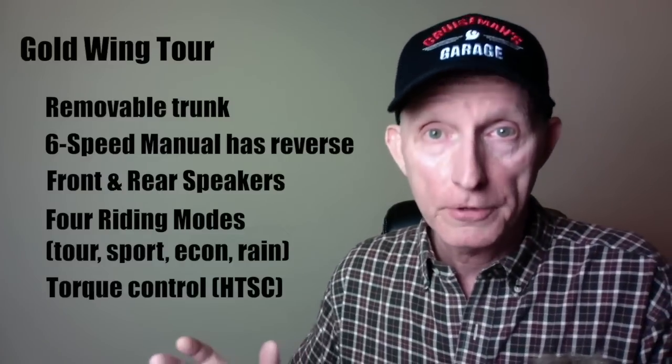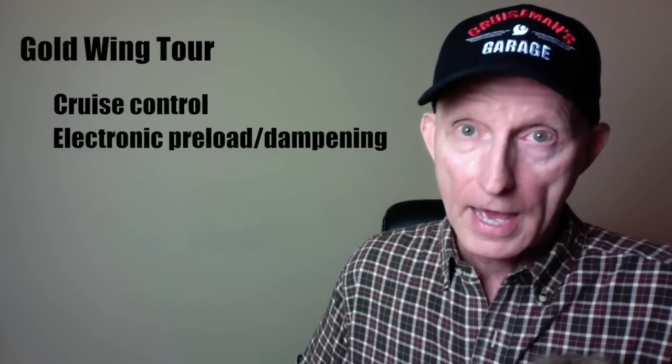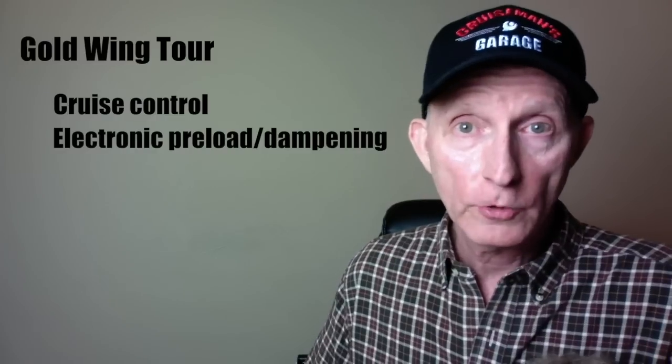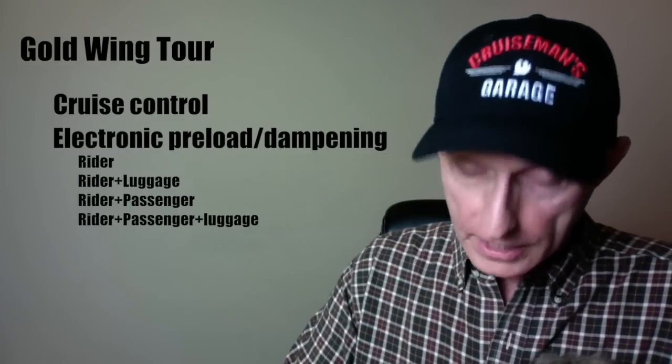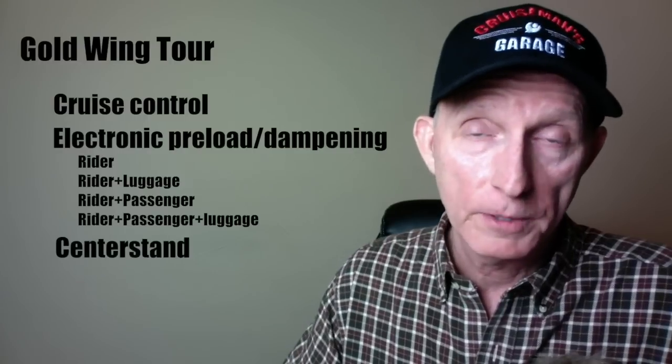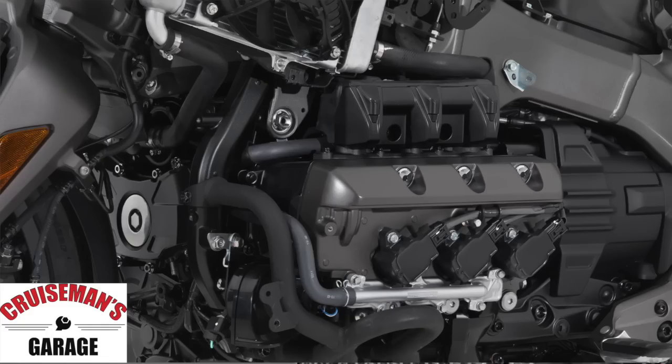The Goldwing Tour includes heated seats and grips, and cruise control is standard equipment. You get electronically adjustable damping and preload on the suspension with four presets: rider only, rider and passenger, rider with luggage, and rider and passenger with luggage. The Goldwing Tour also comes standard with a center stand. Importantly, this is a completely brand new engine — not a modified existing 1832cc unit. It's a complete ground-up redesign with four valves per cylinder and a unicam design.